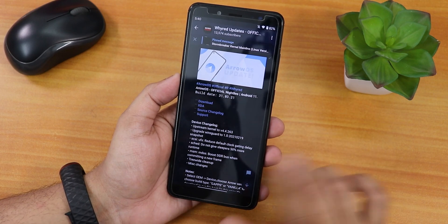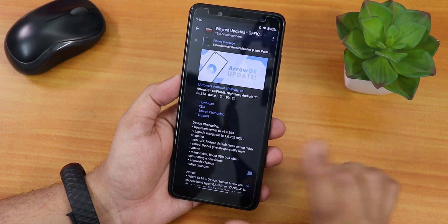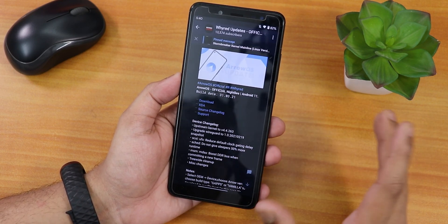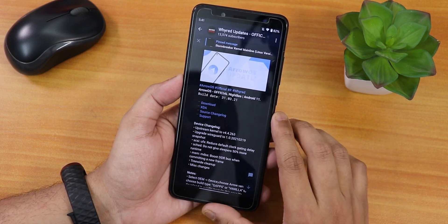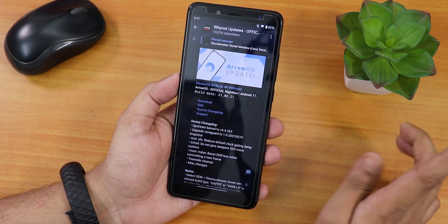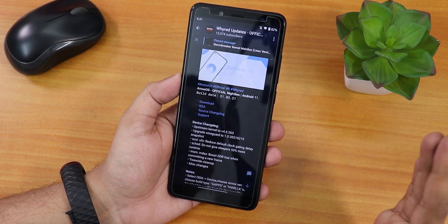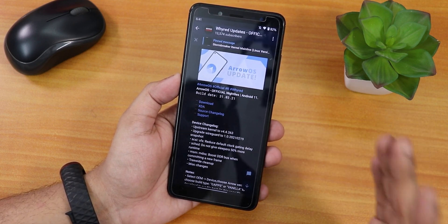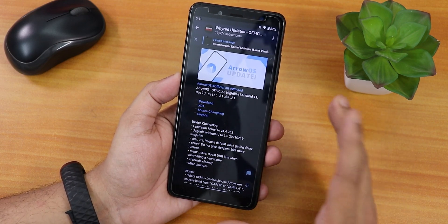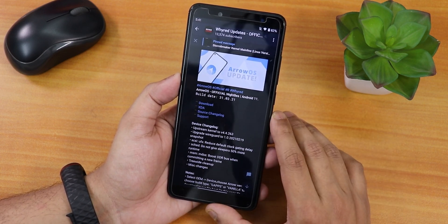Let me show you some other things like the download links — those are in this Telegram channel. I'll put the link for this particular post in the description box below, so do not worry. The download link and XDA thread will also be there. There are two separate versions of AirOS: this is a nightly build based on Android 11, one includes GApps and one does not. I have flashed the GApps-included build, and it is really easy to flash AirOS on the Redmi Note 5 Pro.